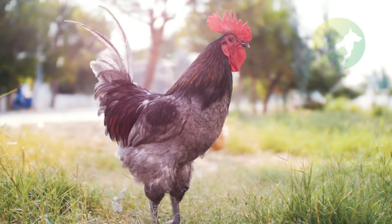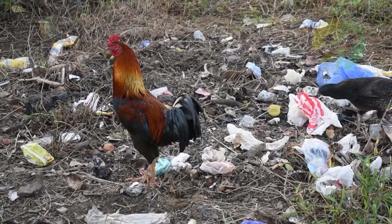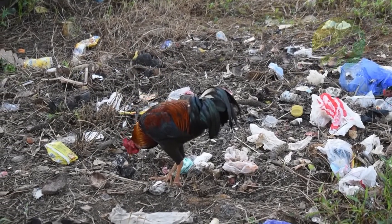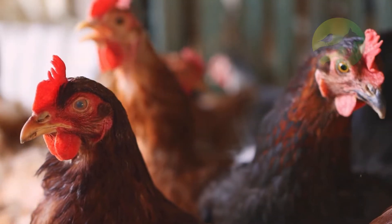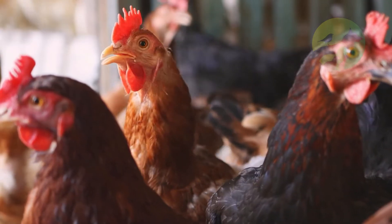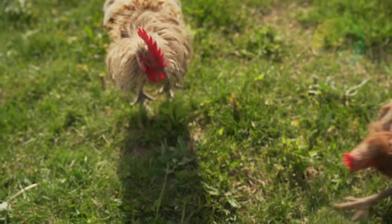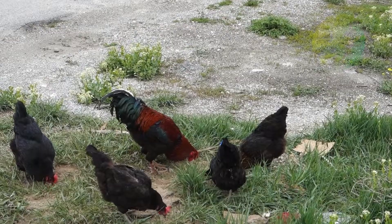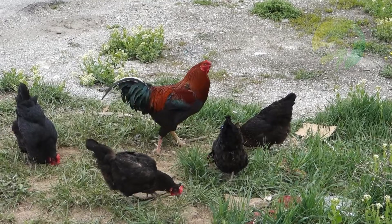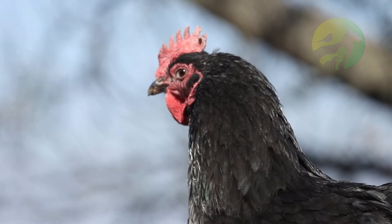Five amazing rooster facts: One, roosters ensure their hens eat before they do. Two, a rooster protects his flock and can warn other birds if he senses danger. Three, hens and roosters look identical as chicks. Four, if there's no rooster in a flock, a hen will step up to take charge.